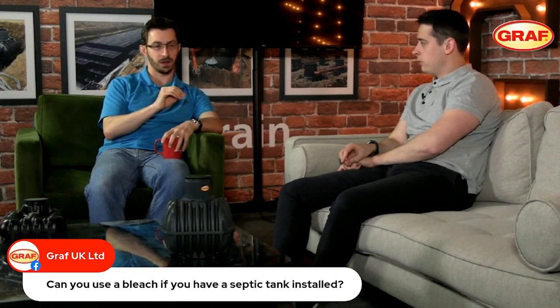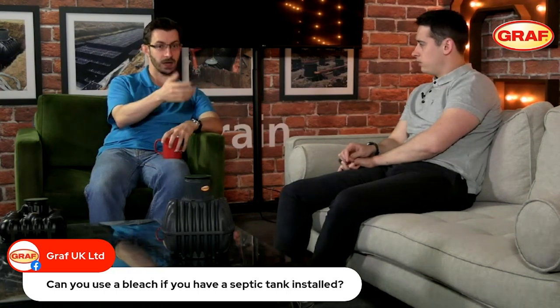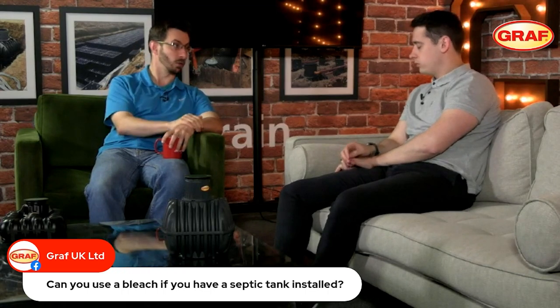Outside of that, just try and favour the biological washing detergents where you can. They're slightly more friendly towards the biological process in the tank. Try and stay away from the chlorine products, which are particularly harsh on the bacteria in the tank.